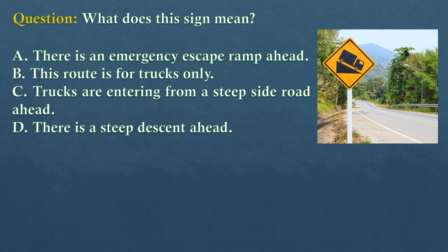Question. What does this sign mean? Option A: There is an emergency escape ramp ahead. Option B: This route is for trucks only. Option C: Trucks are entering from a steep side road ahead. Option D: There is a steep descent ahead.